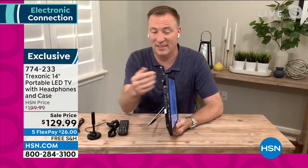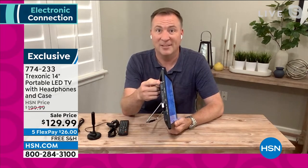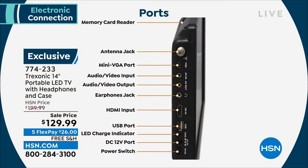Starting from the top: there's your antenna port, where you plug in the long-range antenna we're including today. There's also a VGA port, designed if you want to plug this into a computer or another VGA device — you can use this as a secondary computer monitor. We also give you video input and output, so you can plug into an old-school DVD player or VCR.